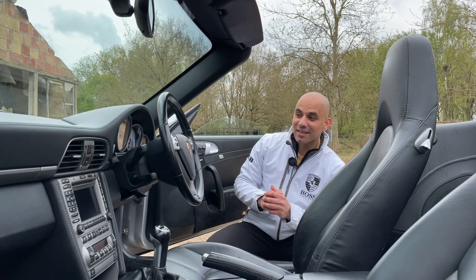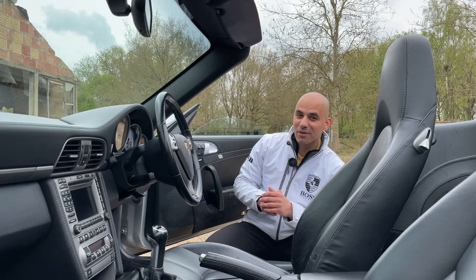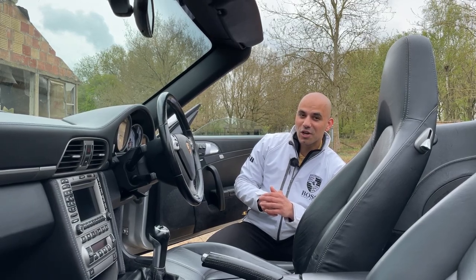Other bits of extra spec include the Bose audio system. It's been a well-maintained and well-cherished Porsche 911, especially by the previous owner who had it for just shy of four years.